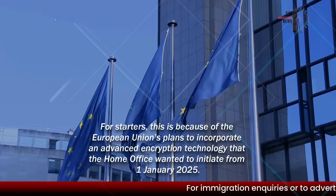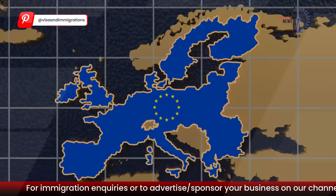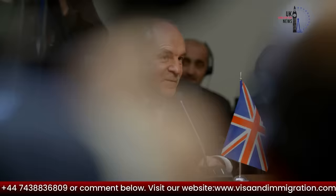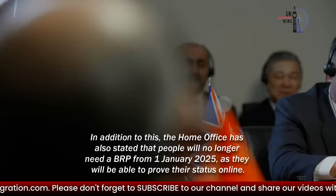So what are the reasons behind the expiry date of BRPs? For starters, this is because of the European Union's plans to incorporate an advanced encryption technology that the Home Office wanted to initiate from the 1st of January 2025. Although the EU's requirements are not relevant anymore, the Home Office seems determined to move forward with its plans to digitalize proof of status. This is why it continues to grant BRPs with an expiry date of the 31st of December 2024.